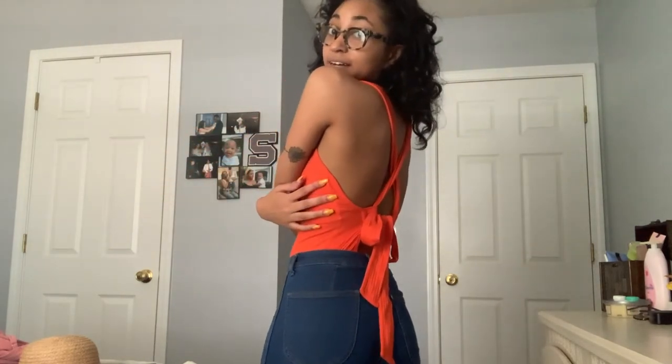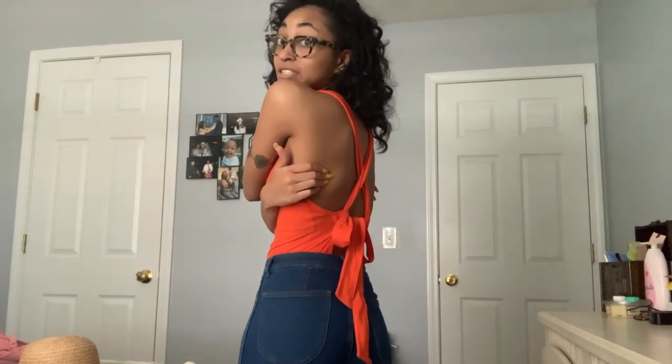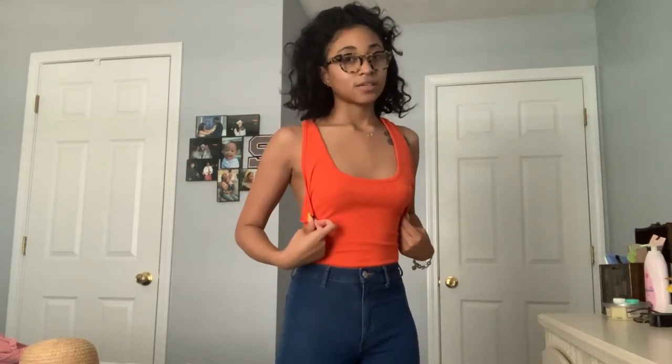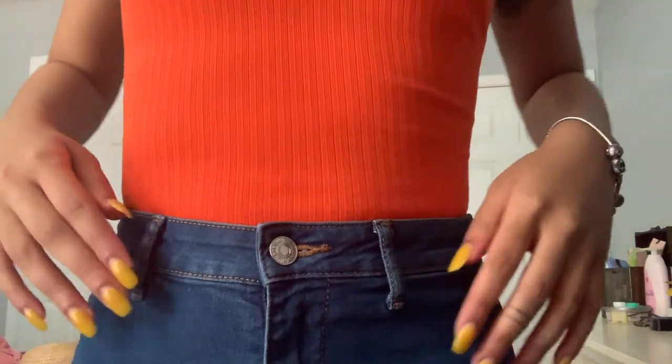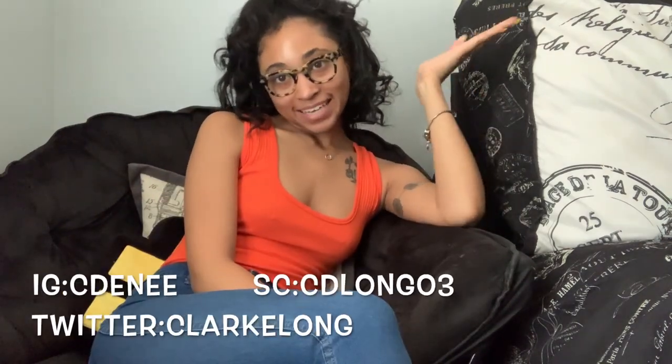I just want to get at least a couple of wears out of these. I kind of want to get a back tattoo too — maybe a spine tattoo — but I don't know what I want yet. I took off the little bra clip things that came with the bodysuit because they would always pop out, and I still like the way it fits. It's ribbed material and it fits tight, which I really like. That's the end of my clothing haul — I hope you guys enjoyed it. If you made it to the end, you can follow me on all my socials. Thanks for watching!